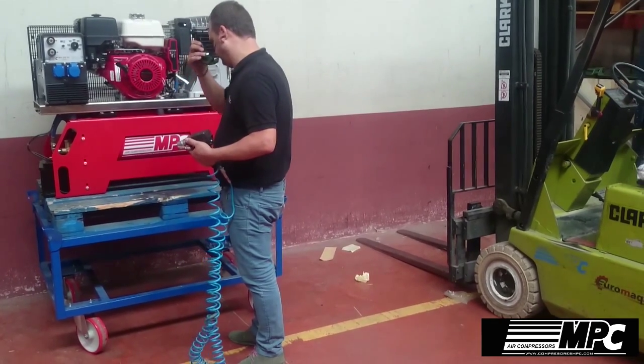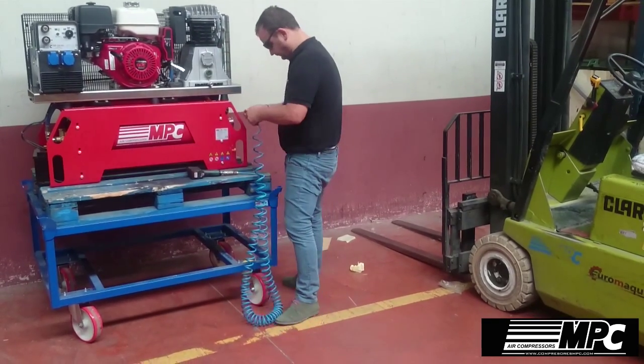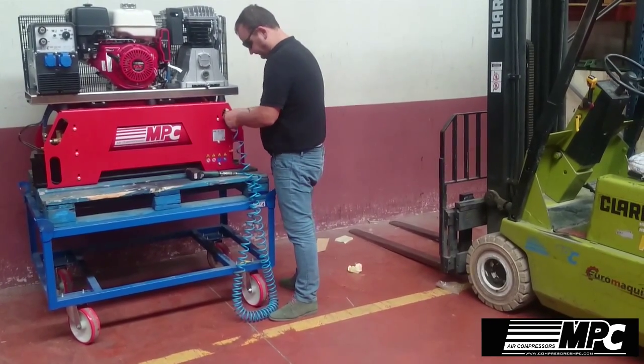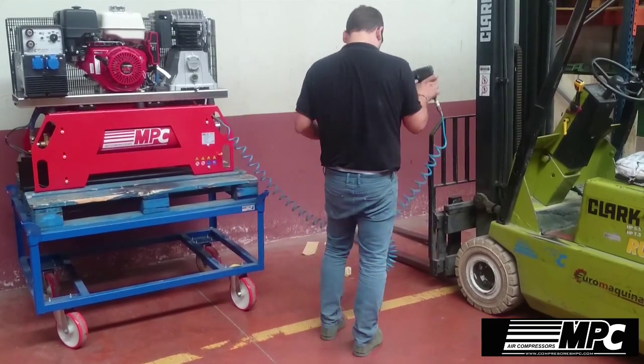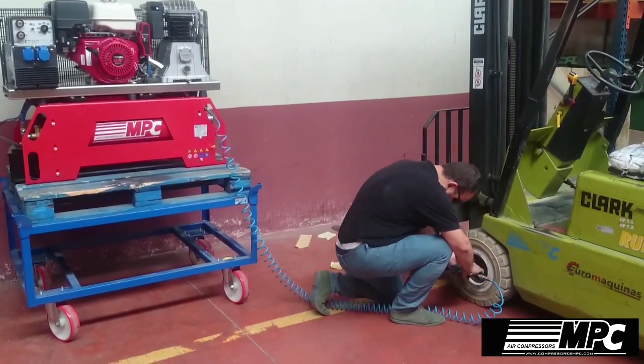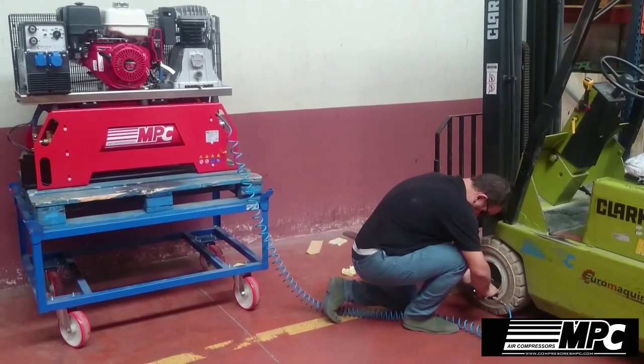The two-stage air compressor pumps 900 litres each minute and is ideal for operating large pneumatic tools like this impact wrench. It features a splash lubricated cast iron pump and includes filtration equipment with three outputs and a 50L receiver tank.